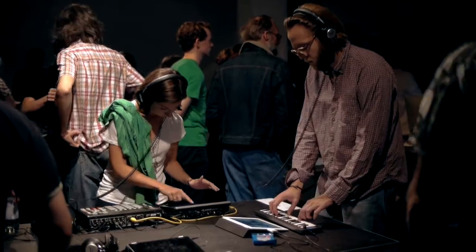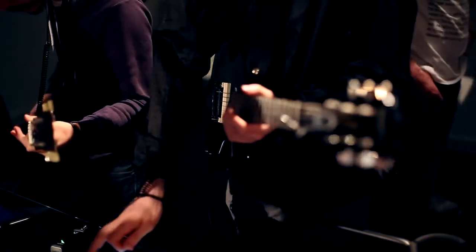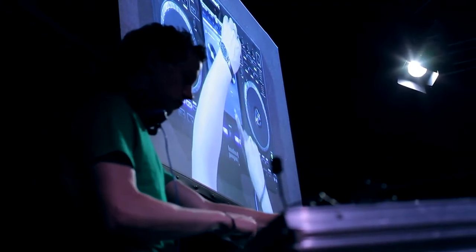I think it brings a lot of like-minded people together — people from different areas of work. Here it looks like a lot of musicians, software engineers, designers, and DJs. It's a cool mix. All my artists use Apple and iOS and iPads to make their music, so that's why I came.